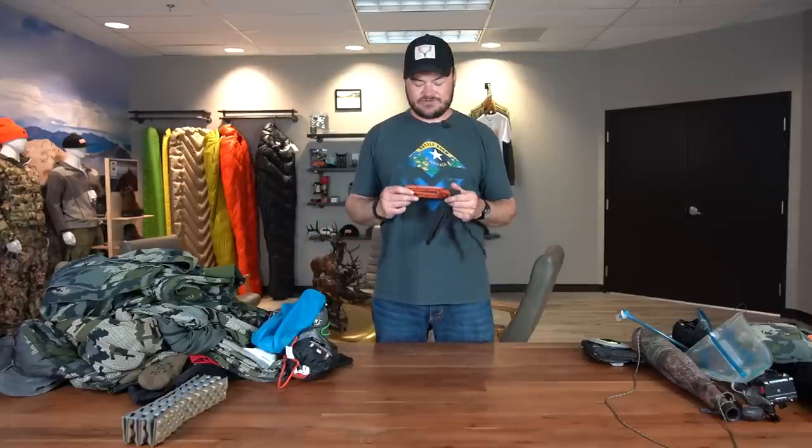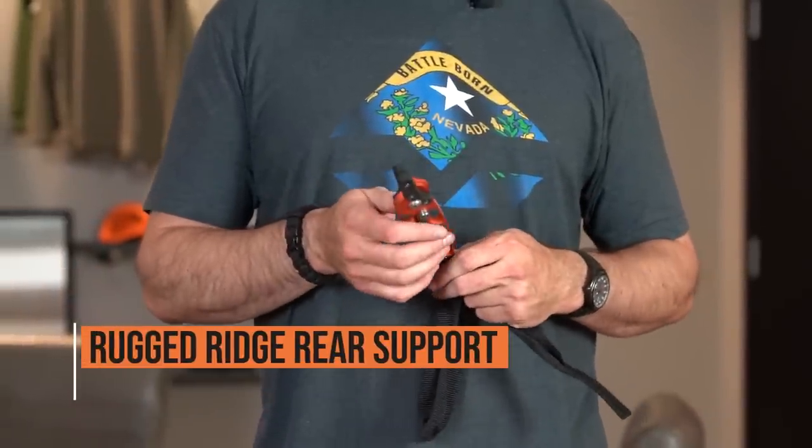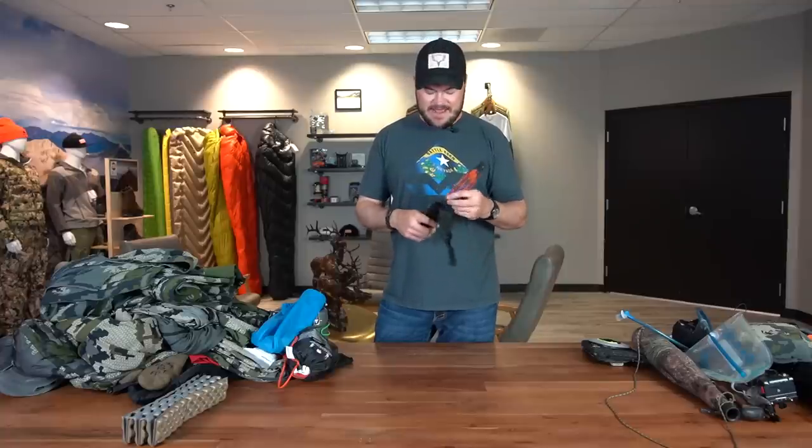Something else I forgot to mention is this Rugged Ridge rear support. I started using this last year on recommendation from Brady and I just absolutely loved it. It's a great rear support and lightweight to carry back into the hills.